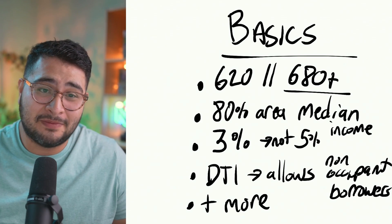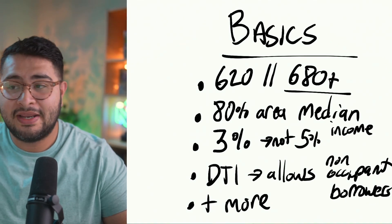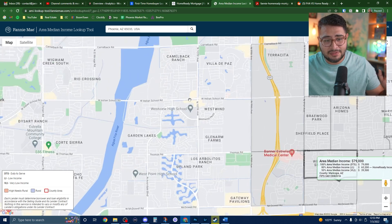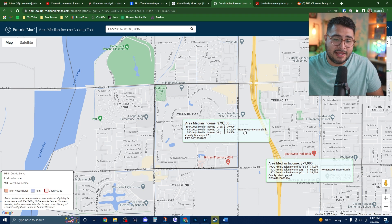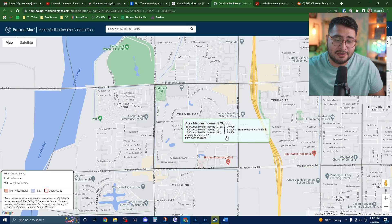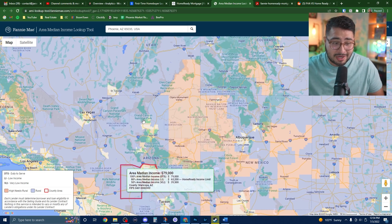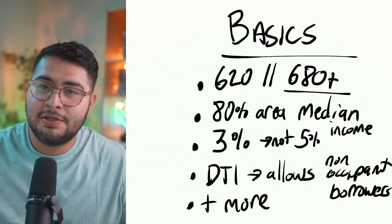This loan is only available for people whose income is at or below 100% of the area median income. There's a link in the description where you can look that up. For example, in the Phoenix area, 100% of the area median income is $79,000 and 80% is $63,200. As long as you make under that amount, you'd be eligible. If you're in a rural or high-needs rural area, they may offer additional incentives.